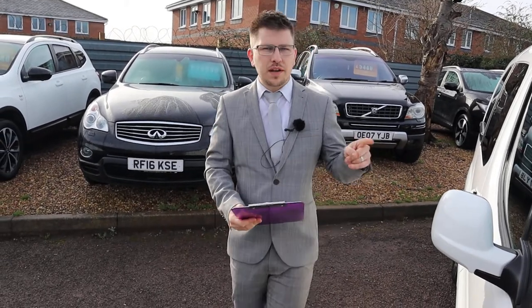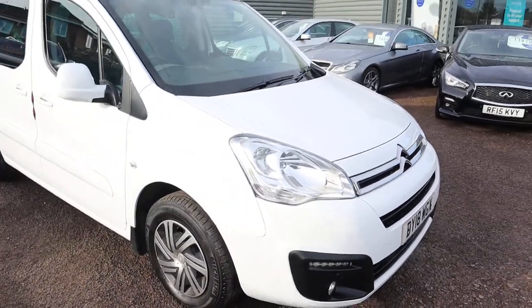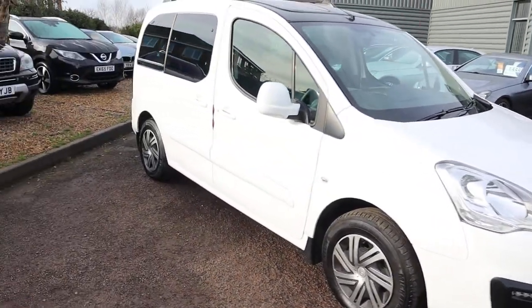Welcome to Country Car, my name's Tom. Brand new to stock is this Citroen Berlingo — I'm going to give you a walk around it today.